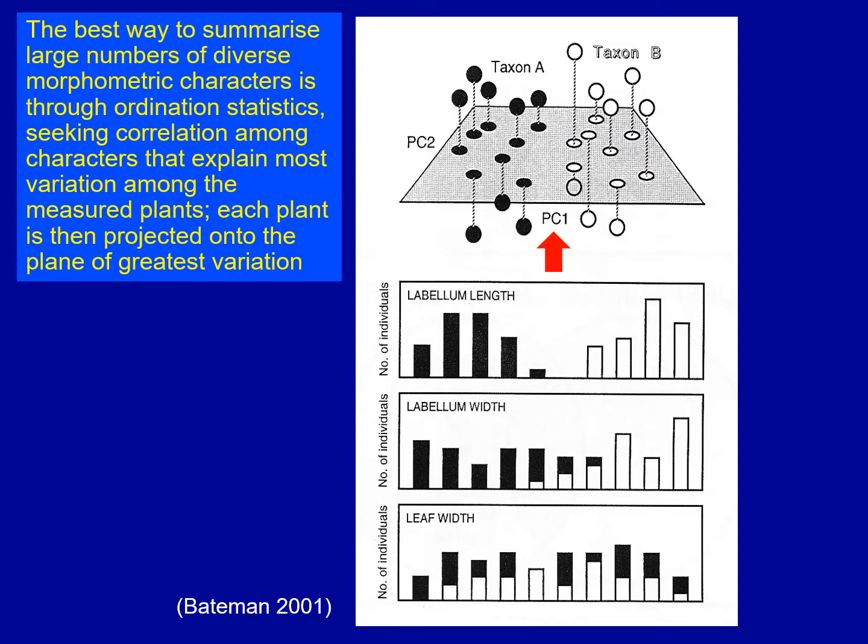Now a lot of this talk, particularly the second of the two halves, is based on multivariate ordinations — a statistical technique that allows us to take lots of different characters, lots of different morphological variables, and analyze them to produce a single diagram.